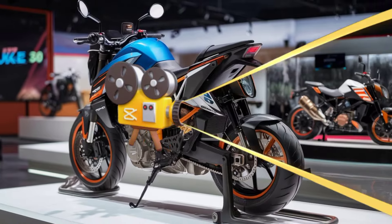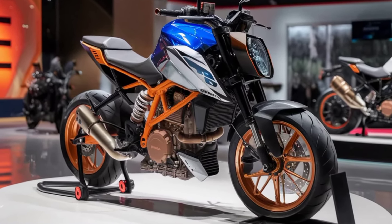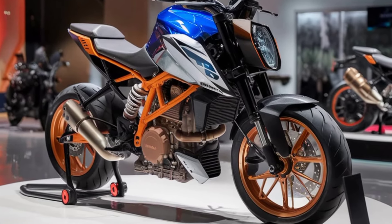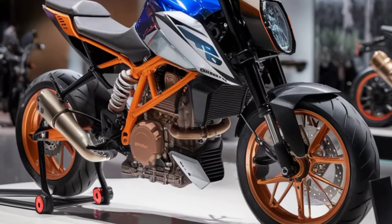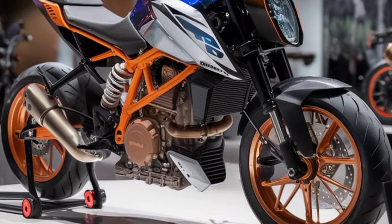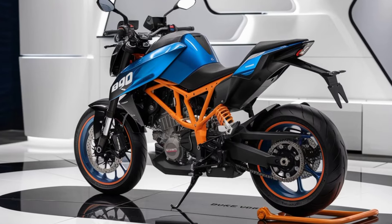The 2025 KTM Duke 390 brings fresh, cutting-edge features to the table. Let's start with the design. KTM has taken the aggressive styling of its predecessor and pushed it to the next level with sharper lines and a more dynamic stance.